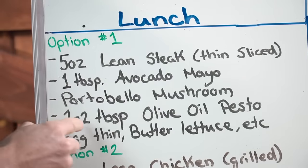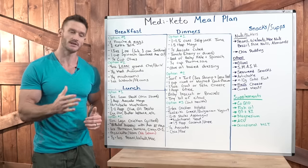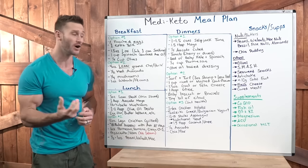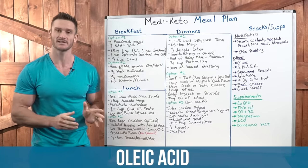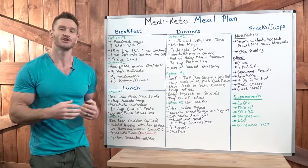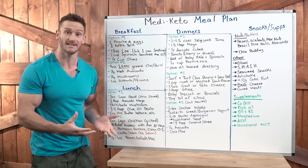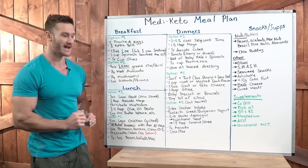Then one to two tablespoons of olive oil pesto. Good quality pesto is made with olive oil — avoid low quality ones made with canola oil. Pine nuts and basil in pesto are powerful. We want the olive oil because it contains oleic acid, which converts into OEA, which activates PPAR-alpha — a genetic system to turn on more development of brown fat versus white fat. When you consume olive oil, your body at a genetic level starts to burn more fat for heat. So olive oil and avocado oil are amazing because of the oleic acid.